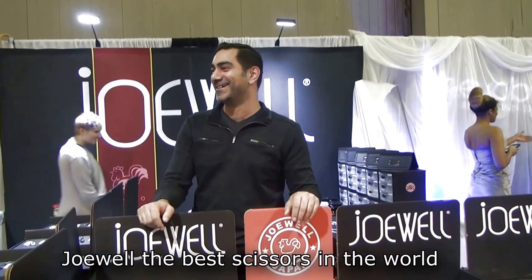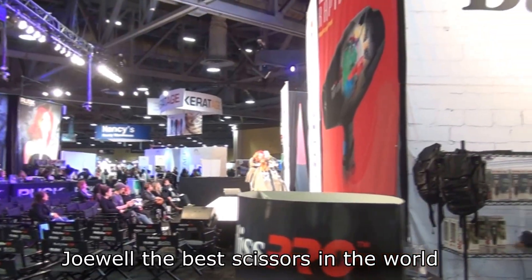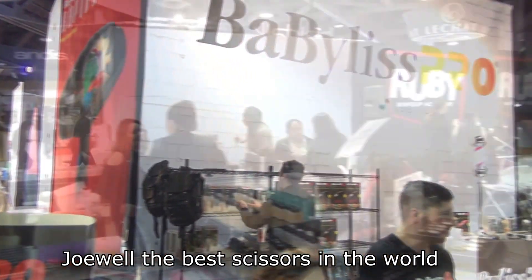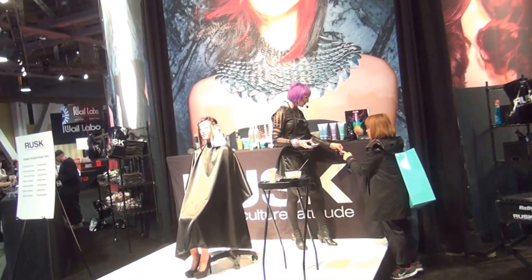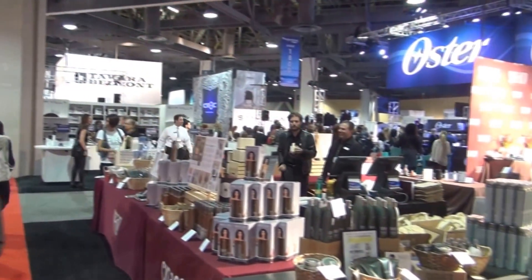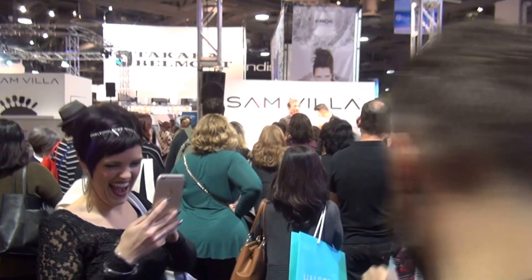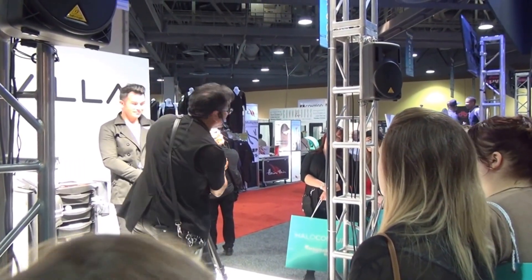Nobody has cameras like that anymore. The show is getting ready — everybody is busy, everybody starts to get ready for the Long Beach show to start. All my friends, Sam Vera, do the demonstration on the stage.